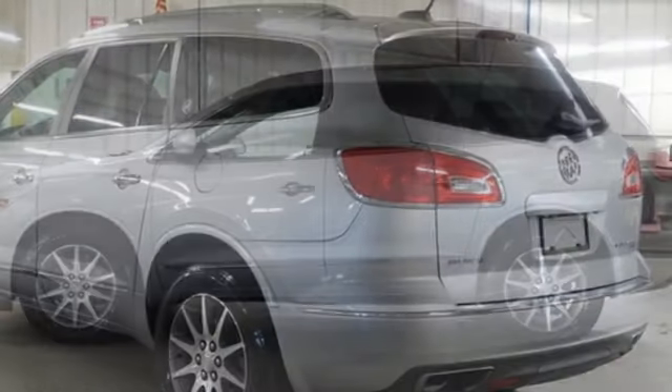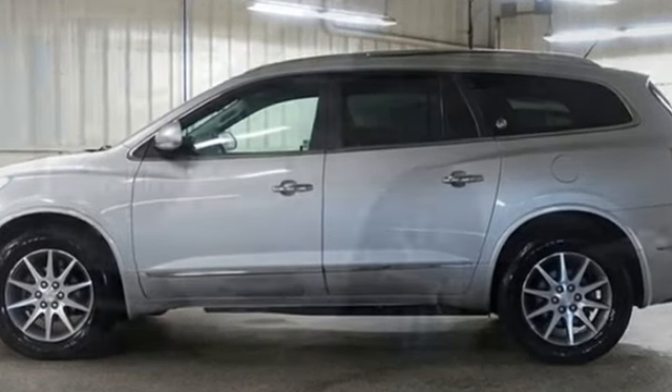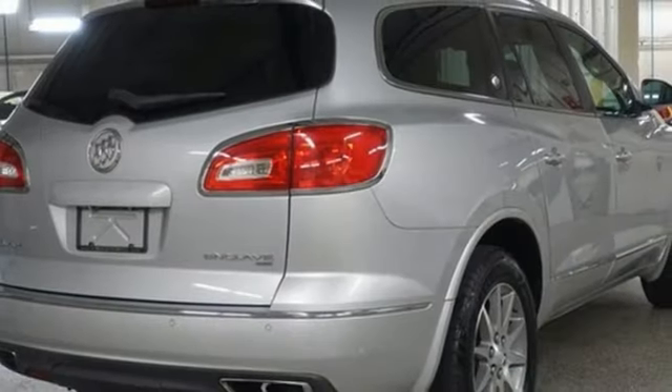Features include V6 engine, front heated leather bucket seats, Bluetooth wireless audio streaming, rear parking sensors, and dual zone climate control.